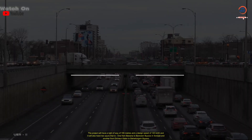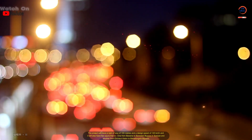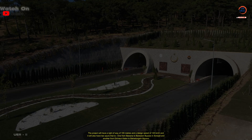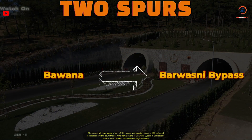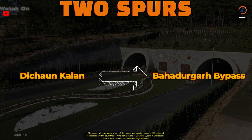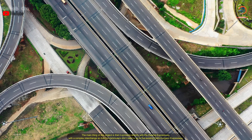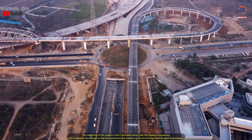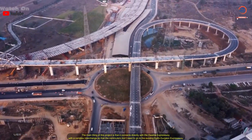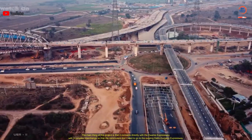As you can see on the map that shows the main route and the two spurs of UER2 in red colors, the project will have a right of way of 100 meters and a design speed of 120 kilometers per hour. It will also have two spurs — one from Bhavana to Barwasni bypass in Sonipat, and another from Dichaon Kalan to Bahadurgarh bypass. The main feature of this project is that it connects directly with the Dwarka Expressway via a complex interchange, so commuters don't need to go to the existing Delhi-Gurgaon Expressway.